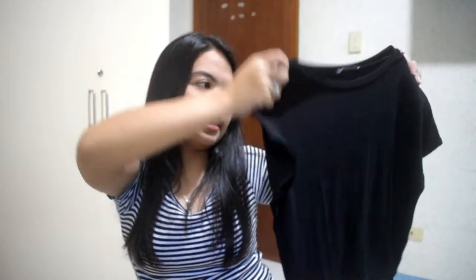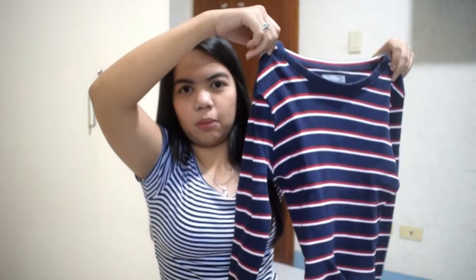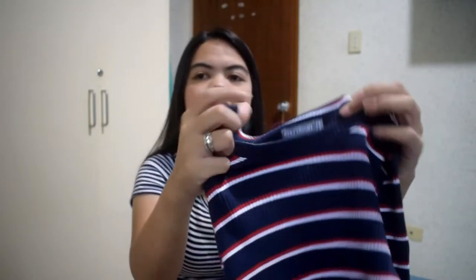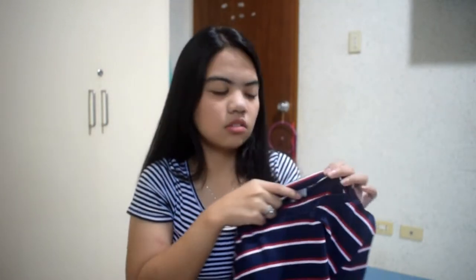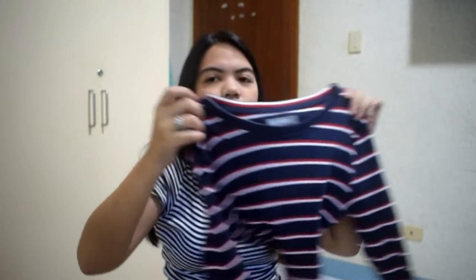So first, I'm gonna start with the tops and the dresses, and then bottoms. The first thing I have here is this basic black crop top. I got this for maybe 120 pesos — medyo pricey, but it's a good deal since it's a new arrival there and it's Zara. And the next thing I have is this striped long-sleeved crop top. This is from the brand 68 — I believe it's branded. It's in the color navy blue, red, and white. It's so cute.